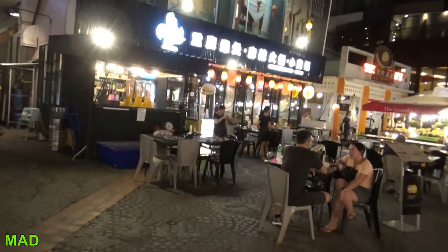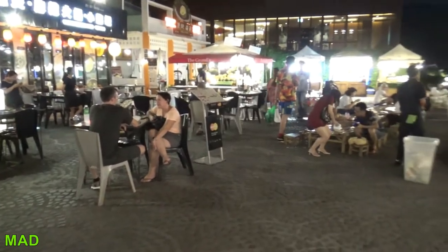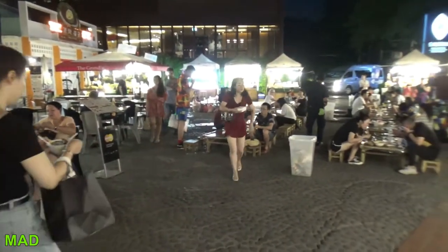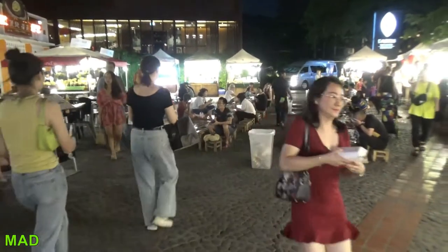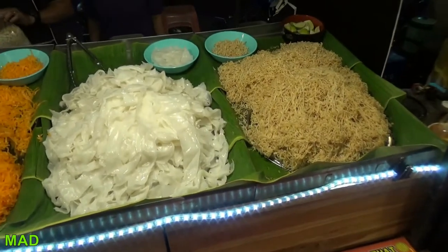As you can see, there are nice tables — better than most of these markets anyway. It wasn't crazy busy, but plenty busy. Some Thai people, but mostly tourists.